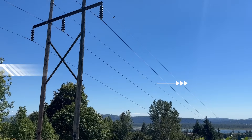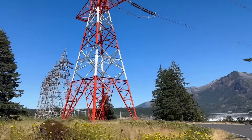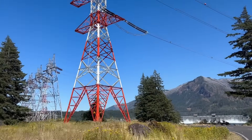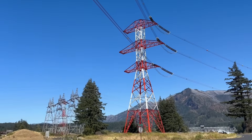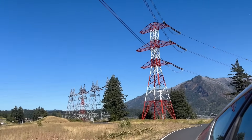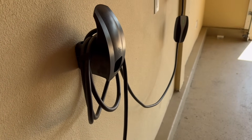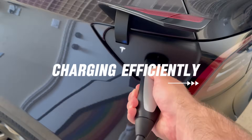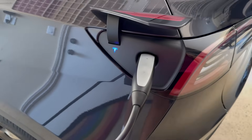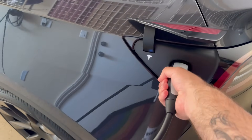Third, time-of-use rates — here's a potential money saver. Many utility companies offer time-of-use electricity rates, meaning it's cheaper to use electricity during off-peak hours, which are usually overnight. By setting a charging schedule, you can take advantage of these lower rates and wake up to a fully charged Tesla for less money. Some utilities even have special EV charging rate plans. And lastly, charging efficiency — keep in mind that EV chargers aren't 100% efficient, so you might use a little extra electricity to get a full charge. An estimated efficiency is around 90%, but this can vary.